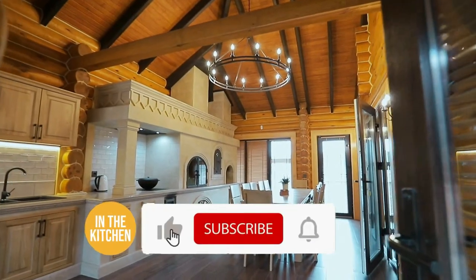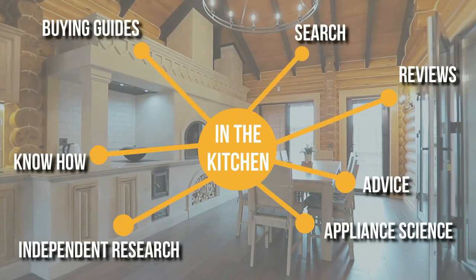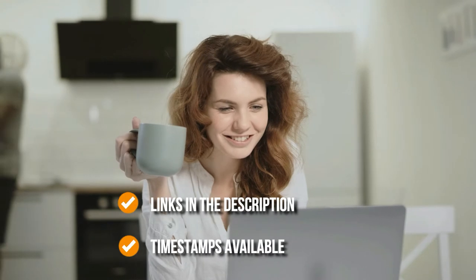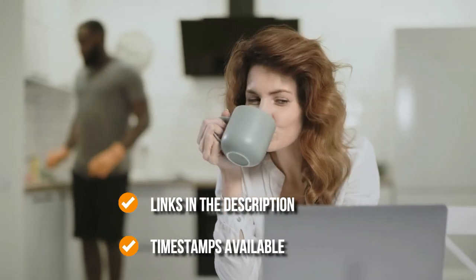Before we begin, please be sure to like the video and subscribe to stay with us in the kitchen, especially if you're interested in more informational list-related content just like this one. Remember, you can find the options to our list in the description down below as well as timestamps to help you navigate through the video.